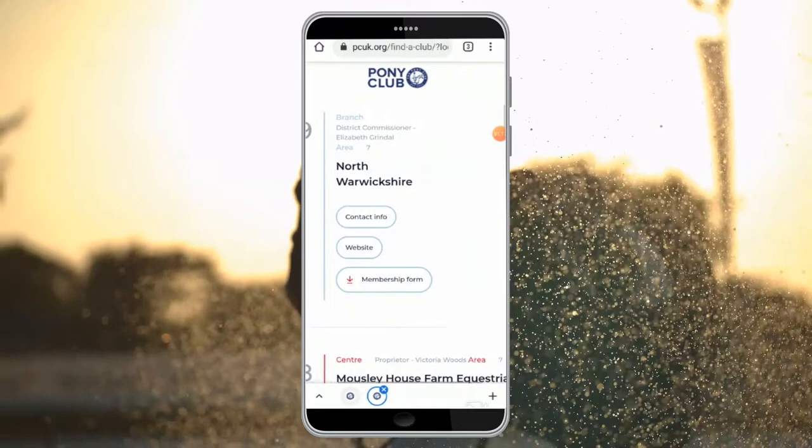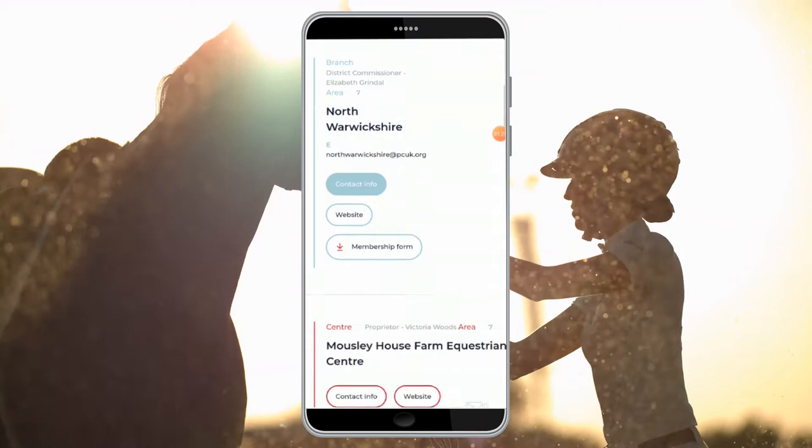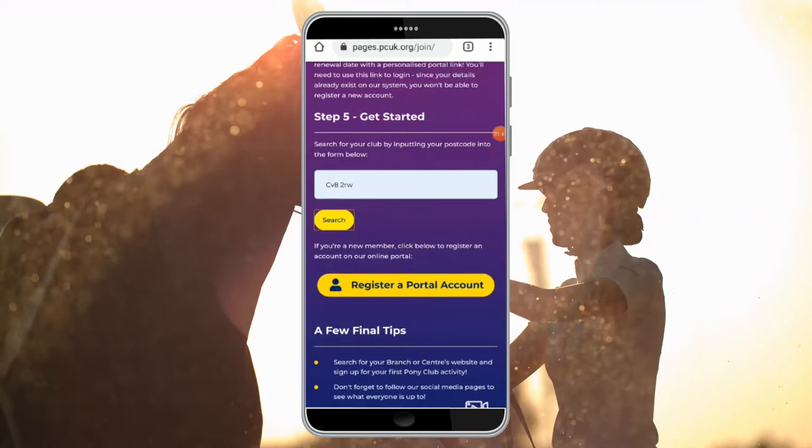If you are wishing to become a branch member, select contact info and it provides you with the branch email address, which you can use to contact the district commissioner or secretary of that branch. If you are wishing to become a centre or a centre plus member, again select the contact info and that will provide you with the centre proprietor's name, number, email address and address of the centre.